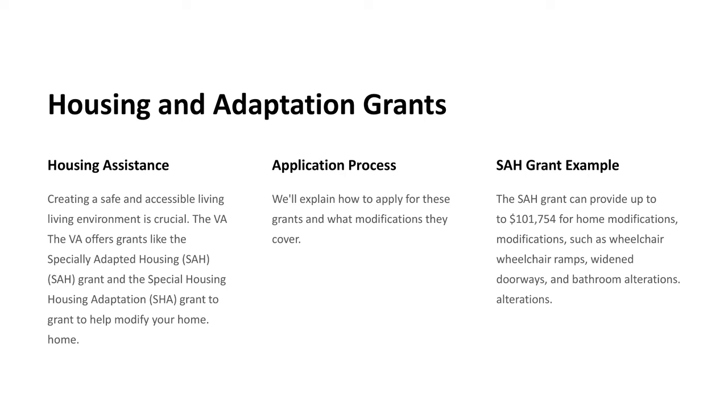SAH Grant Example: The SAH Grant can provide up to $101,754 for home modifications, such as wheelchair ramps, widened doorways, and bathroom alterations.